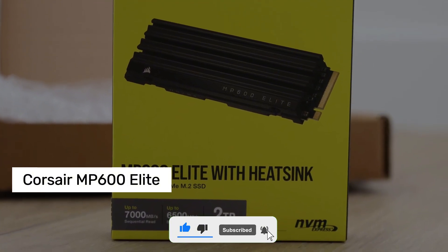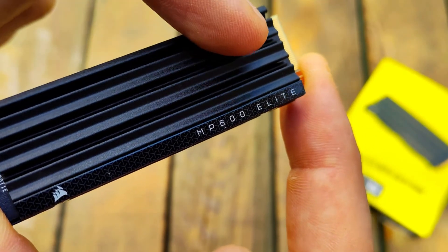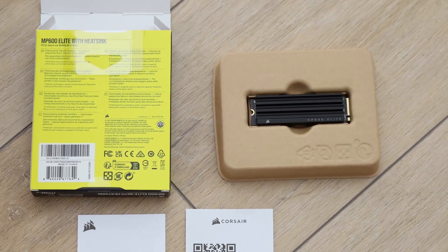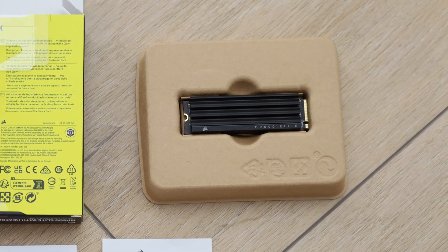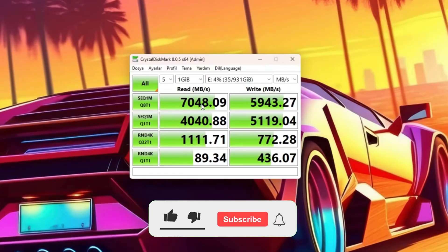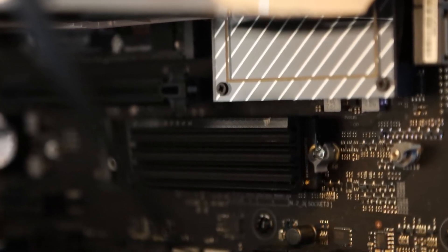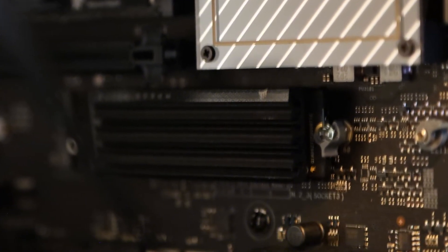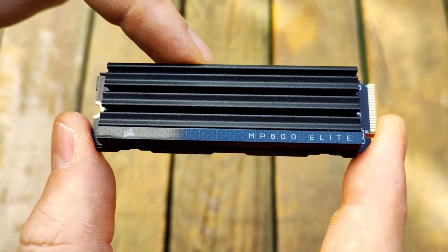Number 5: Corsair MP600 Elite. I've personally tested this SSD, and if you're looking for speed, durability, and long-lasting performance, this drive might be exactly what you need. It's a perfect fit for gamers, content creators, and professionals working with large files. The MP600 Elite is almost twice as fast as Gen 3 SSDs. Think of it this way: if Gen 3 SSDs are like city streets, the MP600 Elite is a full-speed highway. File transfers, game load times, and application startup speeds reach an entirely new level. You'll instantly feel the difference, especially in Windows boot times, loading large programs, and editing 4K or even 8K videos.